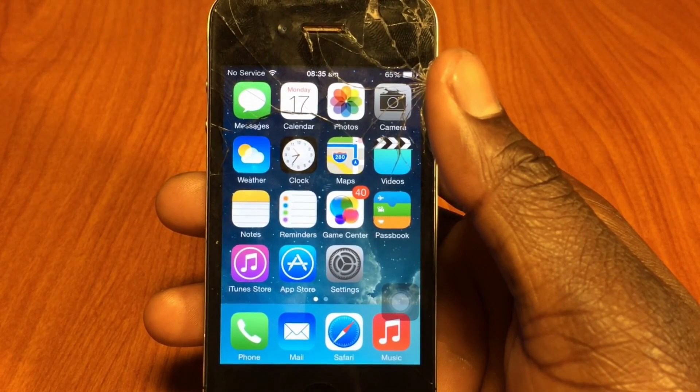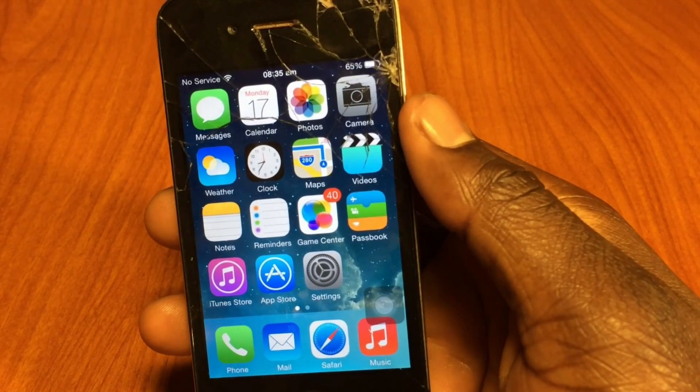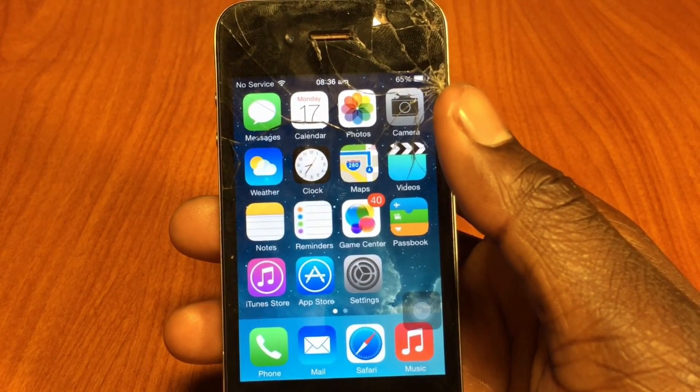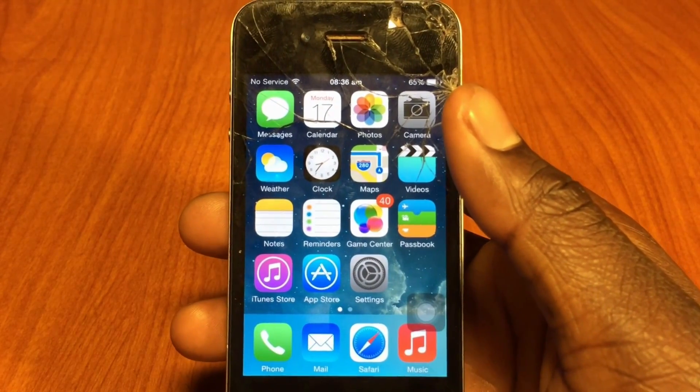What's up YouTube, this is Prince with ATP 101. In this video I'm going to be going over iOS 7.1 — is it faster and what's new? I have my iPhone 4 right here, it's kind of beaten up. I had to resurrect this thing, I haven't used it in months. I decided if I'm going to test if it's any faster, I should use the iPhone 4 since it's on a slower chip.